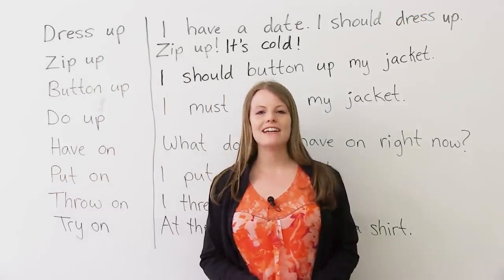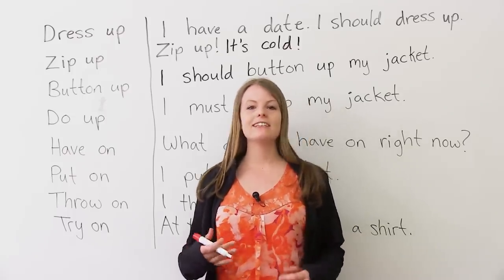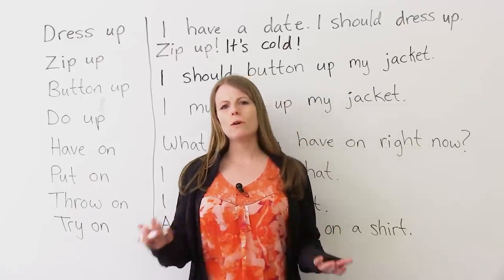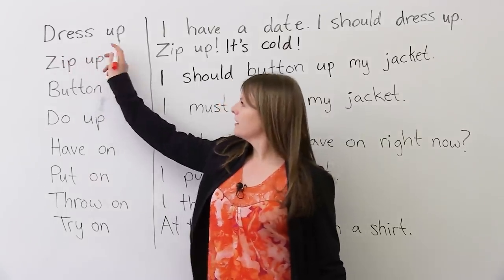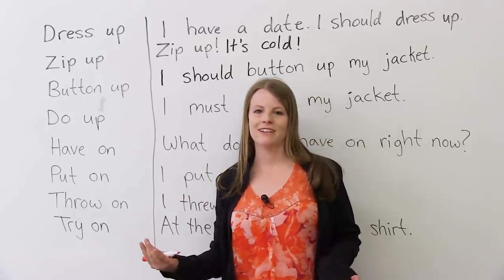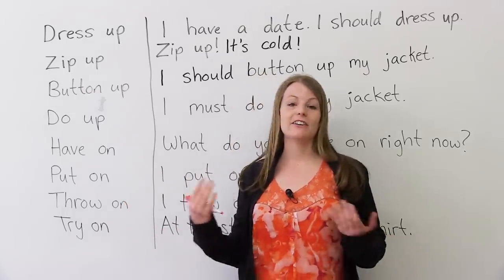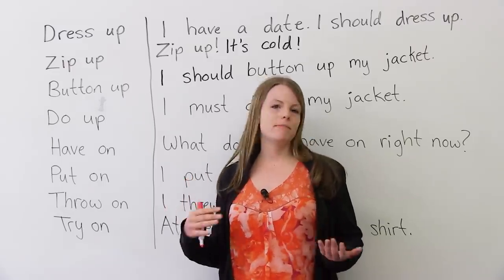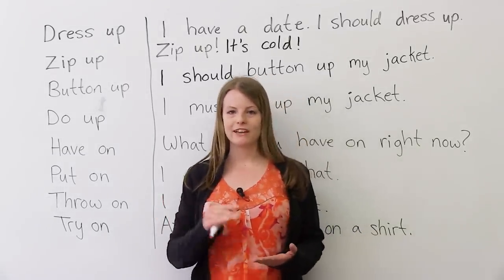Hi there. My name is Emma, and in today's video, I am going to teach you some phrasal verbs about getting dressed and putting on clothes. A phrasal verb is when you have a verb and a preposition — a verb plus a preposition is a phrasal verb. Students usually hate phrasal verbs; there are so many of them in English and they're very difficult to remember. In this video, I'm going to teach you maybe 12 or 13 phrasal verbs that will really help you improve your English. So let's get started.